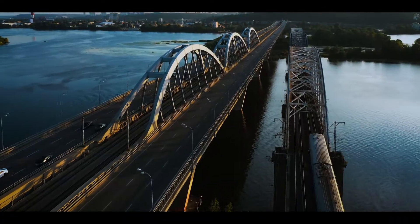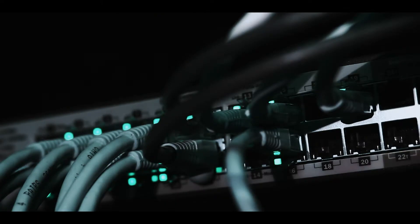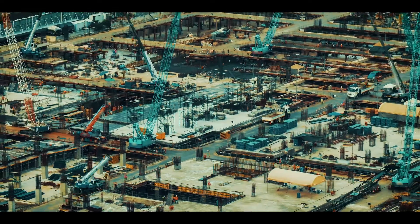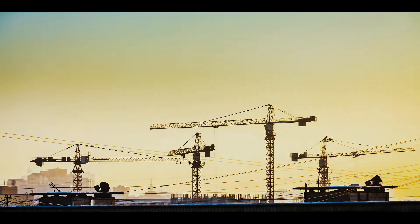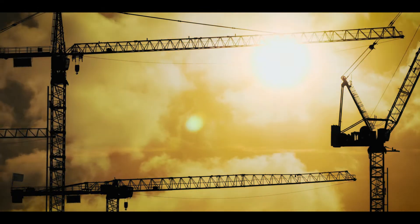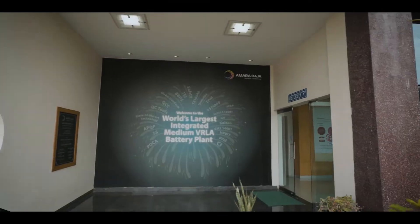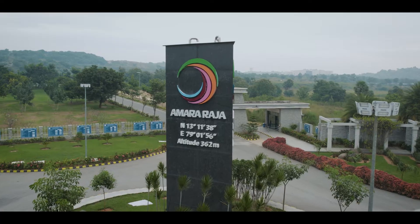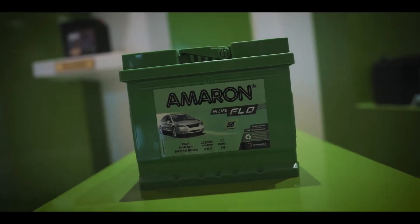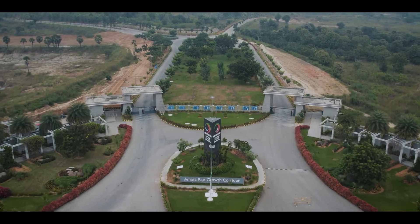Pioneering is not easy. Powering the world is not easy. Building a world-class facility is not easy. A world-class facility requires expertise and a belief in your world-class product. Over 500 acres of growth corridor, having the continent's largest battery manufacturing plant, having global technology expertise for four decades — yes, it's all here at the Amaraja Batteries.